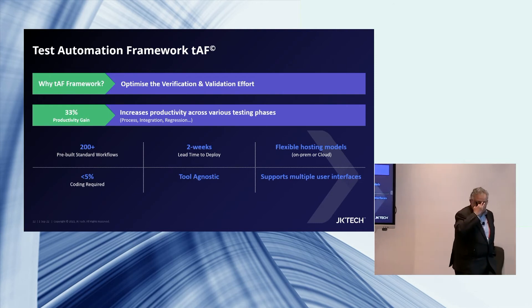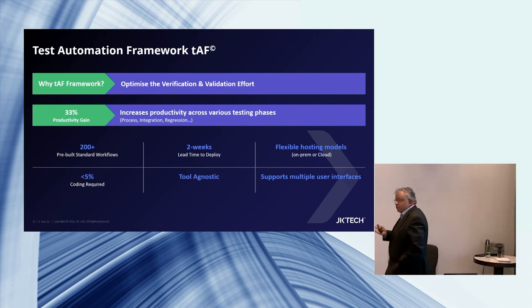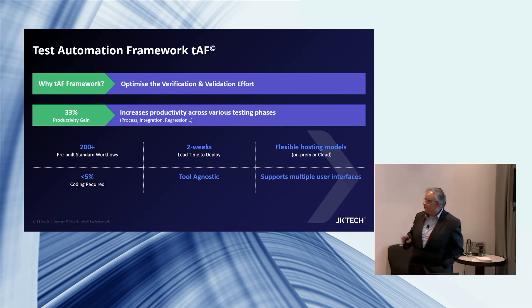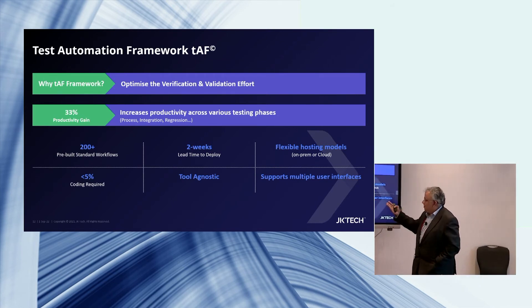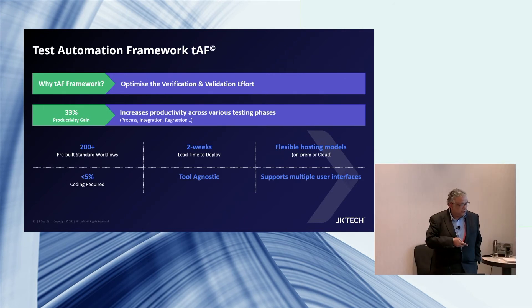I spoke about accelerators. This is an example of a test automation framework we have. In a Progress modernization journey, we've realized that 30% of time can just go to testing — if you have a one-year plan, three months could go to testing, approximately 25 to 30%. We have a framework for test automation that automates your test process to a great extent, giving you a 33% productivity gain. It is easy to deploy, tool-agnostic, platform-agnostic, has pre-built workflows, and requires very little coding.